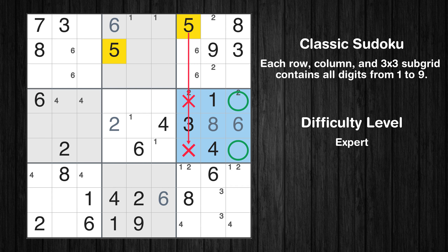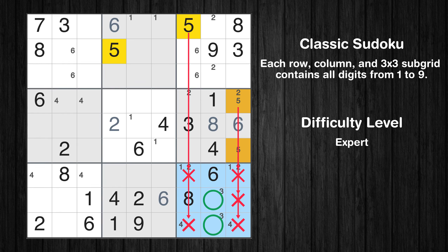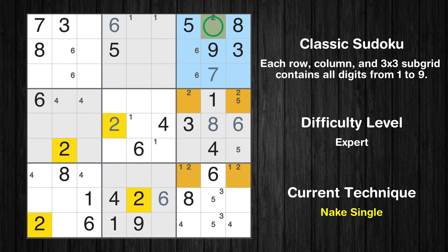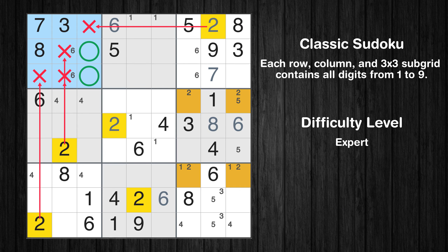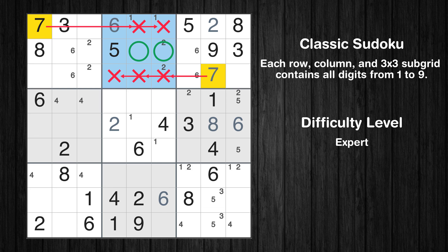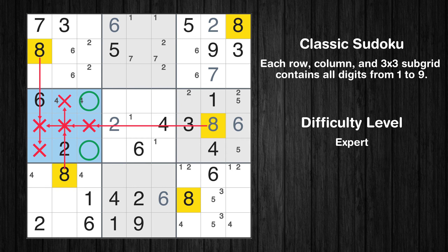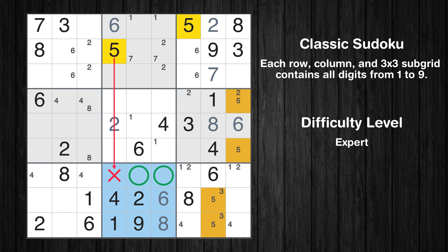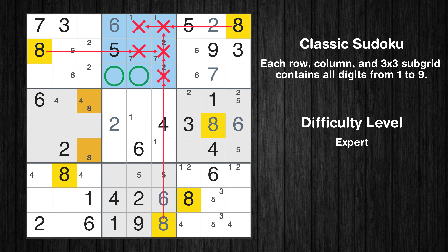Only two positions left in the 6th box where value 5 can be placed. Only two positions left in the 9th box where value 5 can be placed. Only two positions left in the 6th box where value 7 can be placed. Only two positions left in the 4th box where value 8 can be placed. In the 8th block, the number 8 can be directly placed. Only two positions left in the 8th box where value 5 can be placed. Only two positions left in the 2nd box where value 8 can be placed.